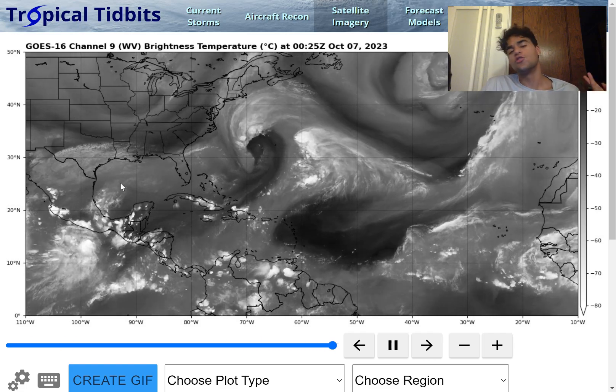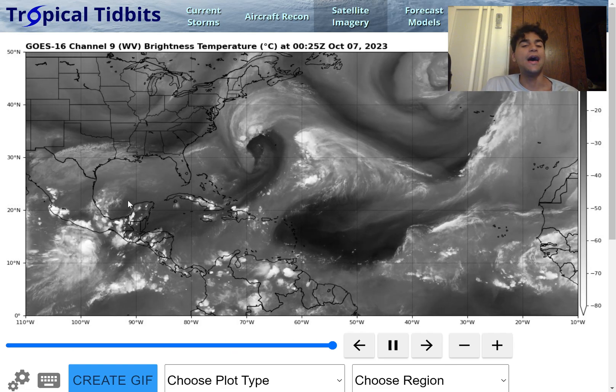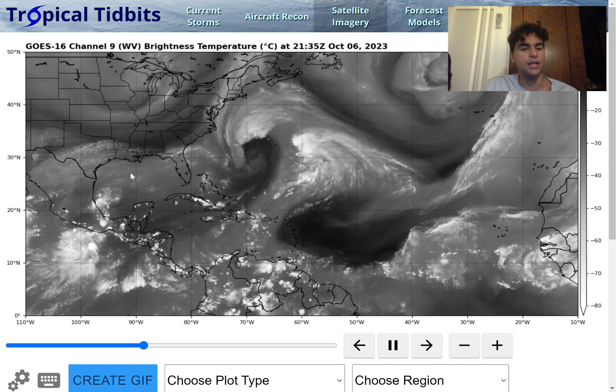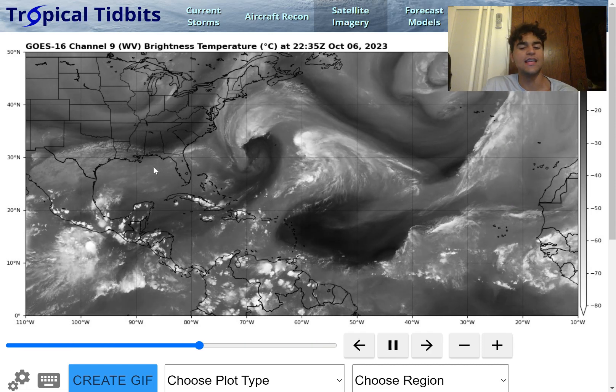Moving on to the western Caribbean and the Gulf of Mexico — I've been talking to you guys over the past several weeks about the possibility of a tropical cyclone developing in the Gulf of Mexico. Now, from the two most reliable computer models, the GFS and the European model, they have been showing a trend where they want to develop a well-defined low-pressure system in the Gulf of Mexico. Let me show you guys that right now.